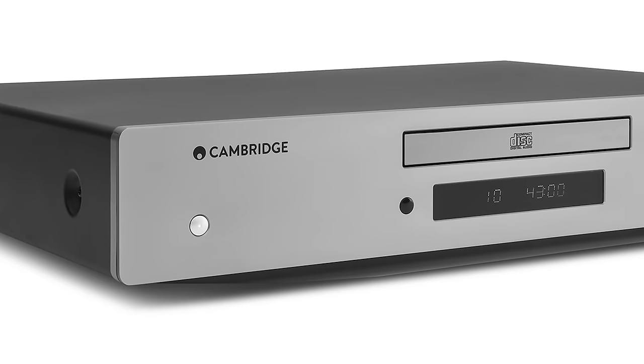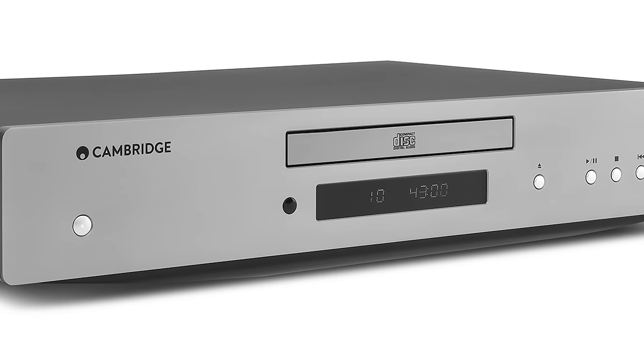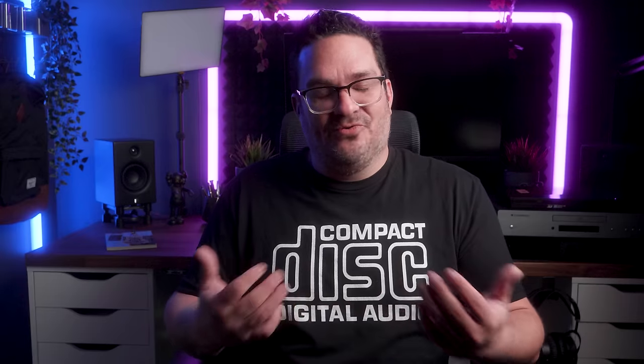The Cambridge — not so much. I was able to guess during the test that we were in fact listening to the Cambridge. It lacked spaciousness, it wasn't as balanced as the Lyngdorf. I found the sound to be a bit annoying — the midrange was more pronounced, and I felt the sound could be categorized as fatiguing.